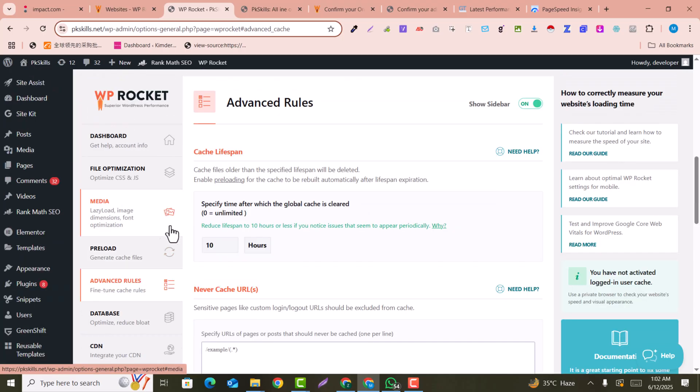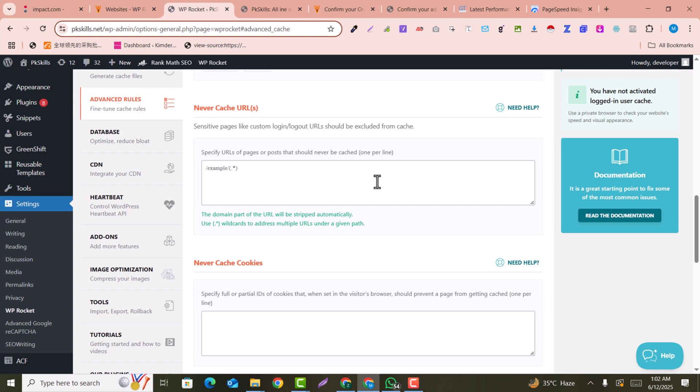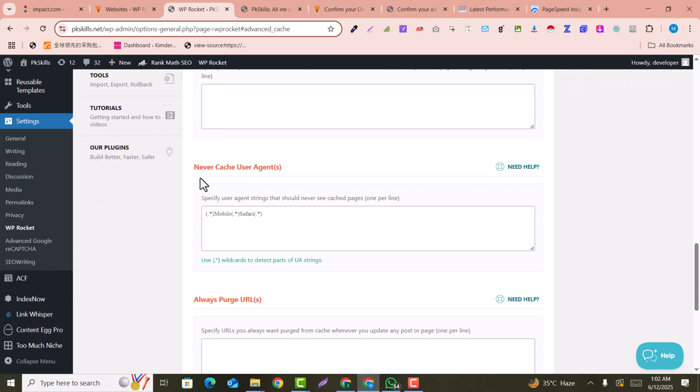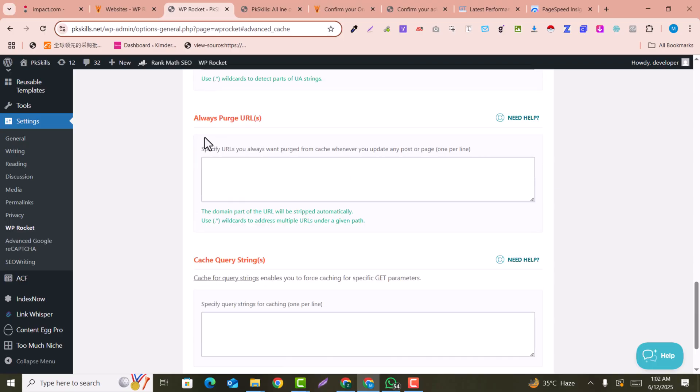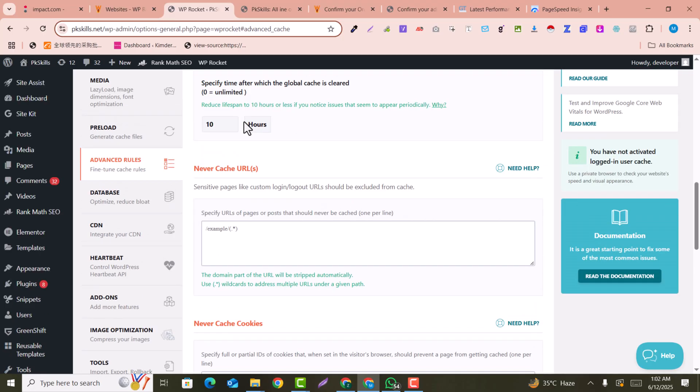Click on the Preload tab — preloading is already enabled. Under Advanced Rules, you can specify after how many hours the global cache will be cleared. For example, after 10 hours the cache will be cleared automatically. You can also specify URLs to never cache, add cookies or user agents, and add URLs that should always be purged when they update.